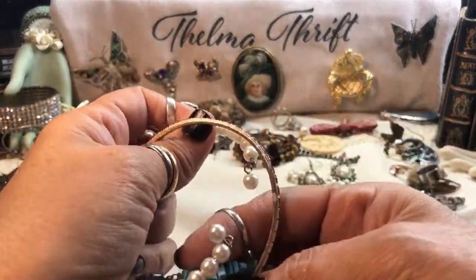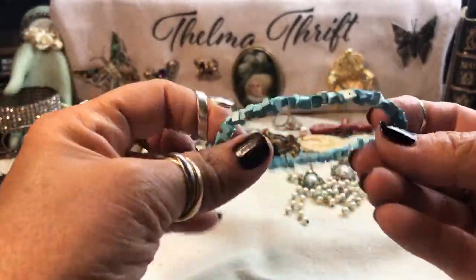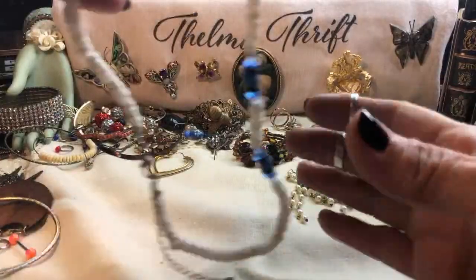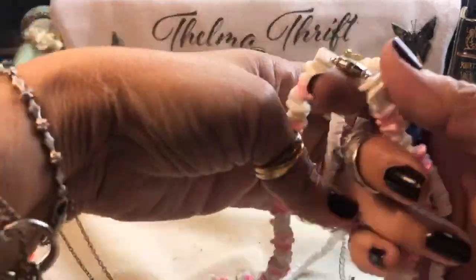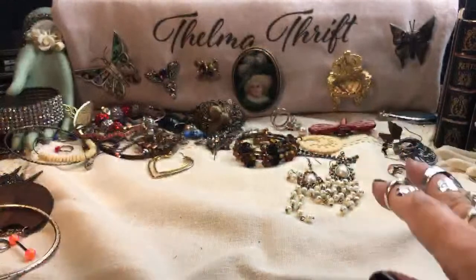Here's some faux turquoise chips — bracelet there. Boy, we got the beach lot this time. Here's another one — there's like tons of these. So we're going to fill up that lot for sure.